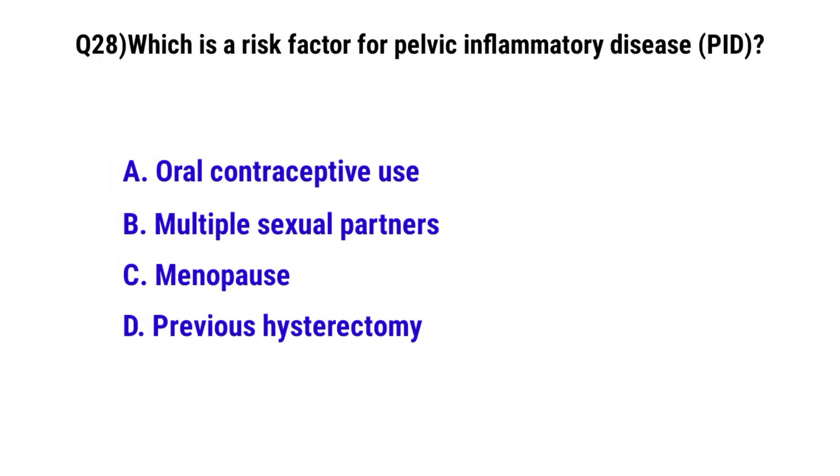Question number 28. What is the risk factor for pelvic inflammatory disease? The correct option is B: Multiple sexual partners.